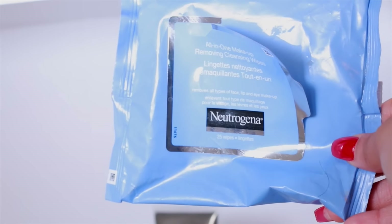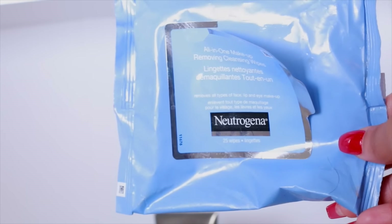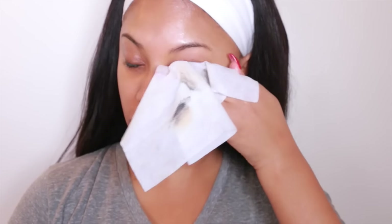When I do wear makeup and need to remove it, I use my favorite wipes — the Neutrogena All-In-One Makeup Removing Cleansing Wipes. These are my absolute favorite wipes probably ever. I've been using them for so many years and they do such a great job taking off all my makeup — eyeshadow, lipstick, everything.